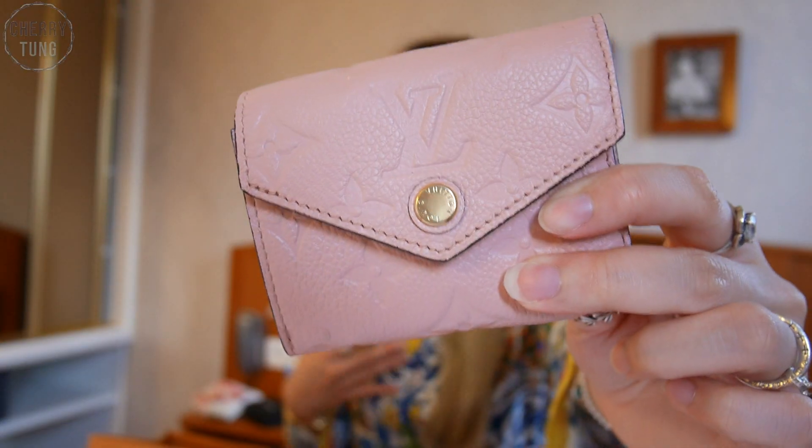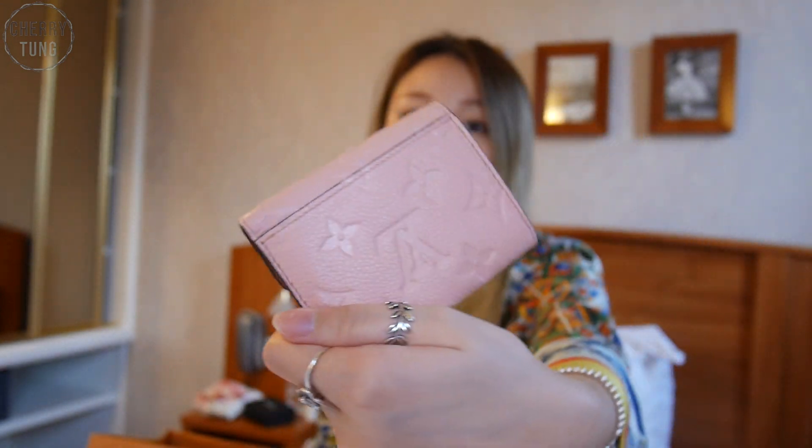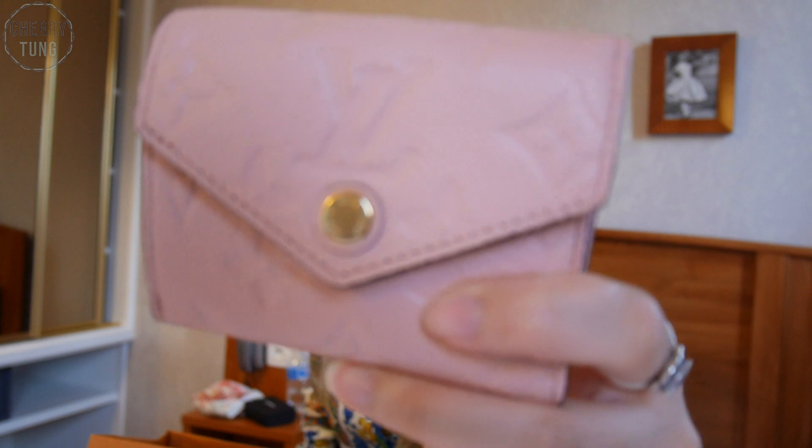It just fills the void in my heart for the emprunt rose ballerine key pouch, and I love it. This was the last one in the store — I'll link the name in the info box. I had to put a reservation on it because I wanted to buy it the next day to use my Le Bon Marché card privilege. The Le Bon Marché 24 card is super nice — I haven't used up the points yet but I'll let you guys know when I do.